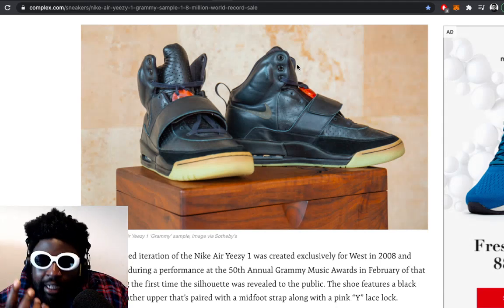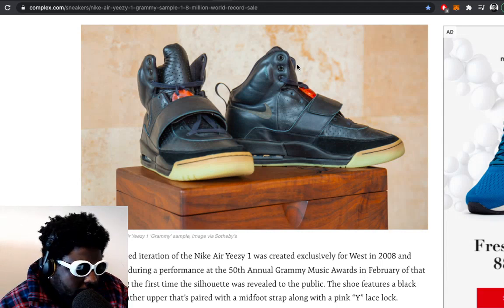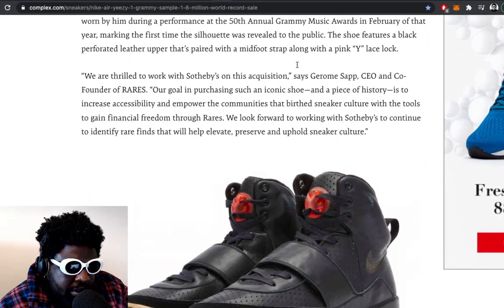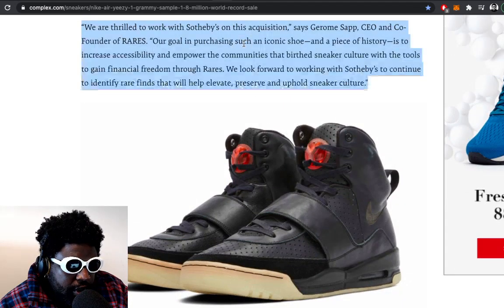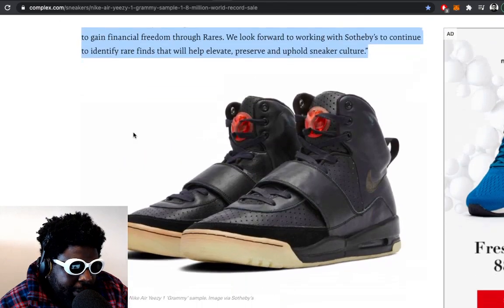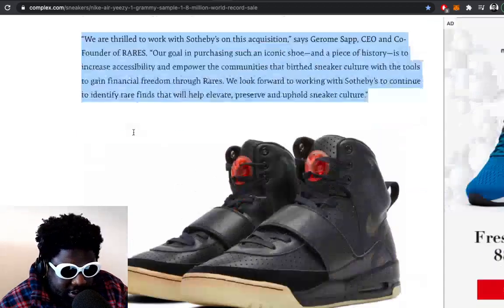If ever there was a shoe that really encapsulates a time in history, the Air Yeezy 1s definitely go a long way to doing so. It continues: 'We are thrilled to work with Sotheby's on this acquisition,' says Jerome Sap, CEO and co-founder of Rares. 'Our goal in purchasing such an iconic shoe and piece of history is to increase accessibility and empower the communities that birthed sneaker culture — resellers — with the tools to gain financial freedom.' They look forward to identifying rare finds that will help elevate and preserve sneaker culture.